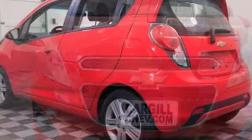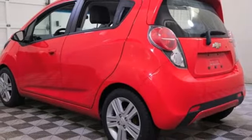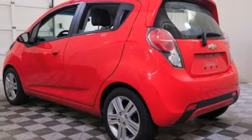Chevrolet. 100 years of icons. See what it can do for you when you take it for a test drive.